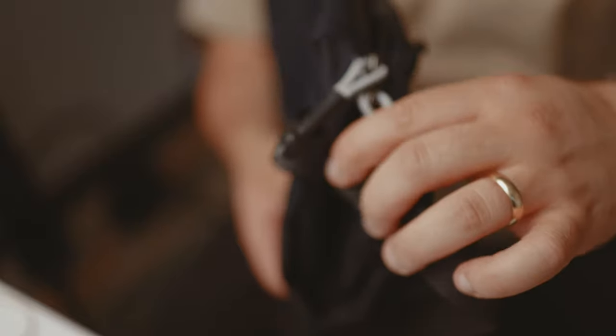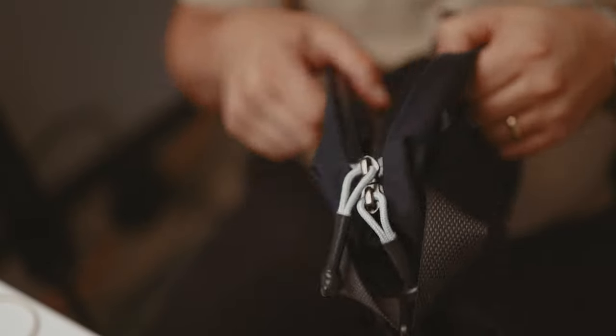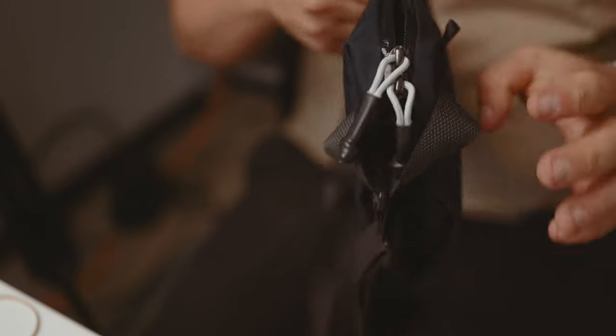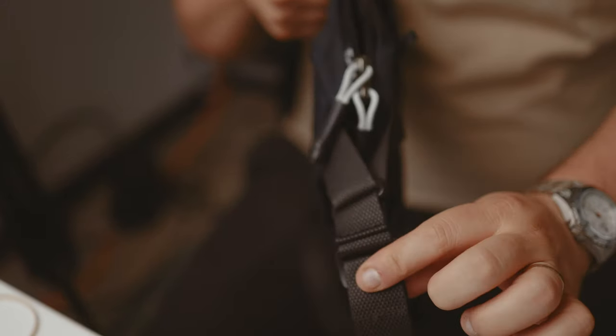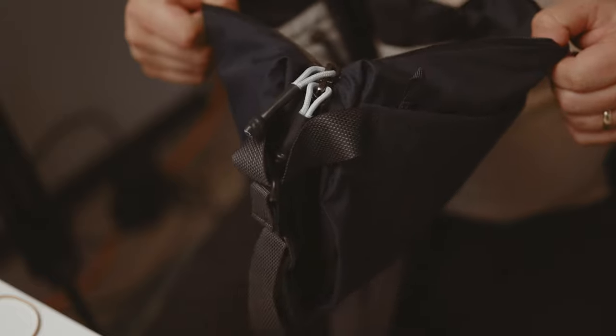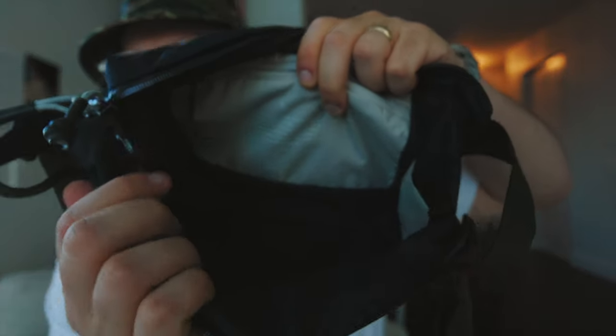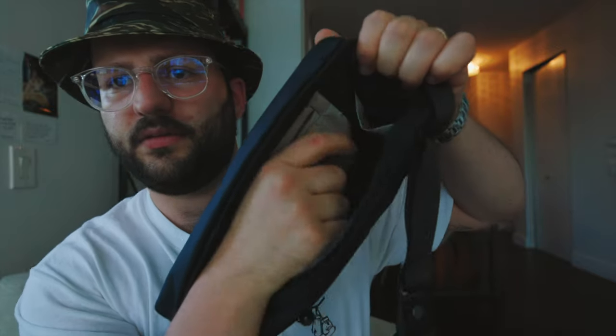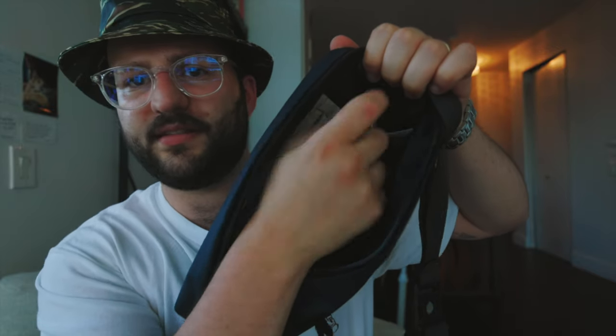My personal favorite thing about this bag is the cinch system — the straps are connected to these little wings on the side, and no matter what you put in here, it will always tighten to the smallest form factor, which is great when you're trying to keep your gear light. It's got one small pocket on the inside — they call it a sunglass pocket — and also a little side pouch for things like AirPods.